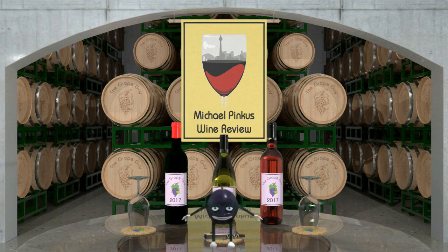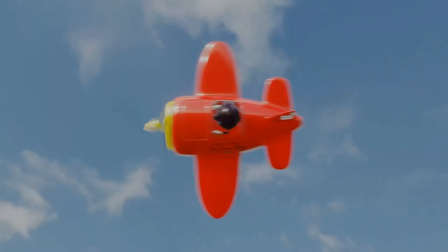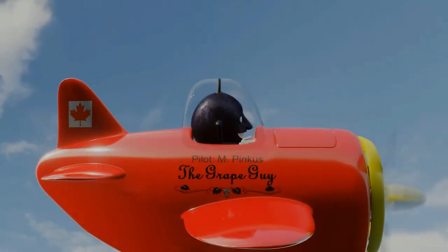Visit my website MichaelPincusWineReview.com to see all the wine-related content, sign up for the newsletter, and now you can become a supporter through Patreon.com/MichaelPincus and pick up some great swag along the way. That's Patreon.com/MichaelPincus. Thanks for watching and see you next week.